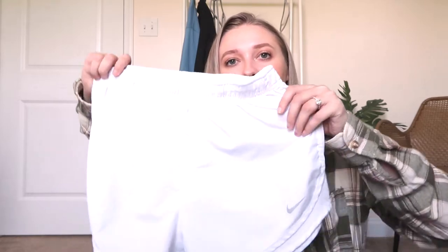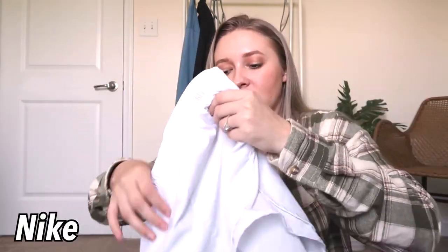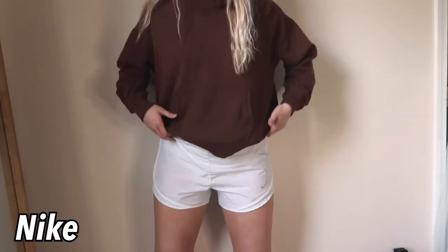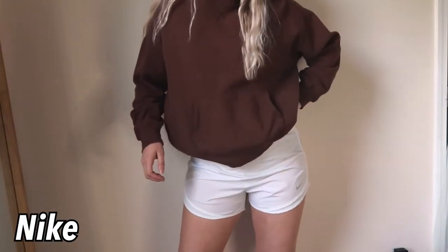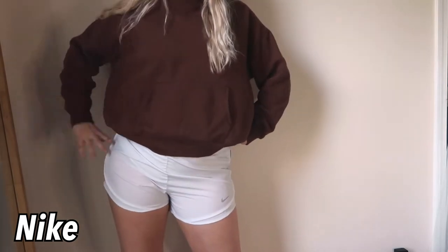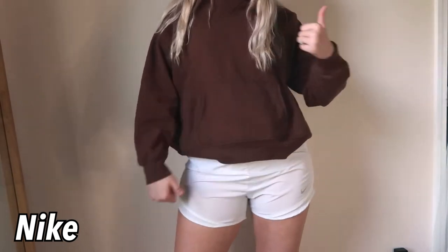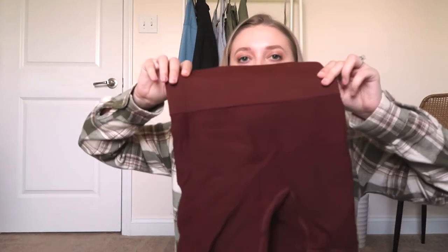Speaking of workout clothes, I got these shorts from a friend — she was selling them on her Instagram and I decided I wanted them too. They're Nike running shorts, just white, with a little padded liner inside. I don't love the liner but it would be see-through without it so I keep it in. They're super cute — I've been wearing them to the gym a lot.